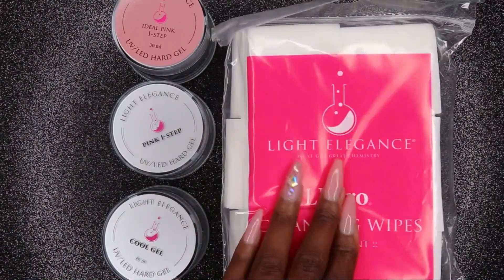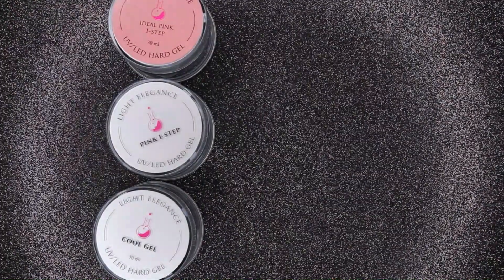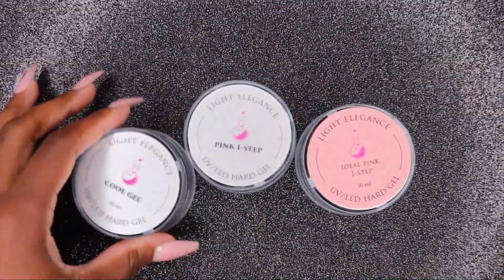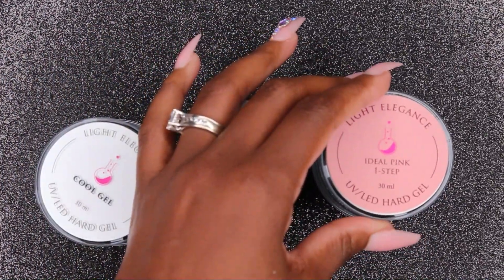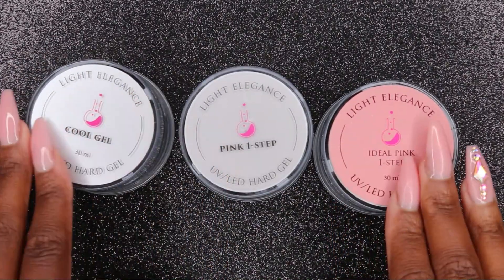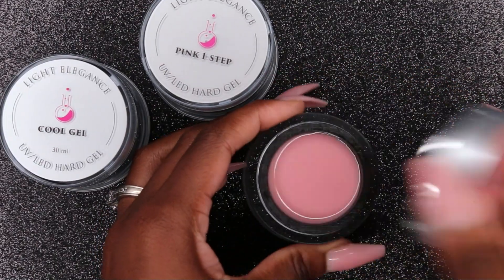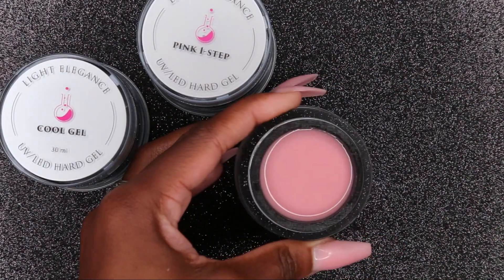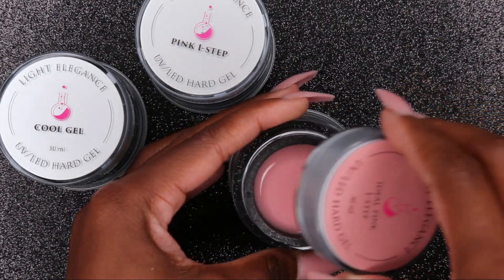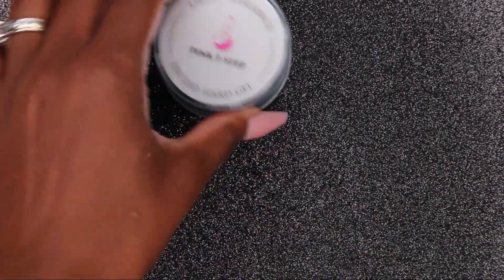I have a haul video — I got some wipes and also purchased some Light Elegance gels. As you guys may have seen on my last video, I used the Ideal Pink One Step. I bought the Pink One Step and the Cool Gel. I have the pink just not in one step — it's just their regular builder gel — and I'm showing you guys that I'm wearing that on my nails currently. I never tried their Cool Gel so I decided to give that one a try.